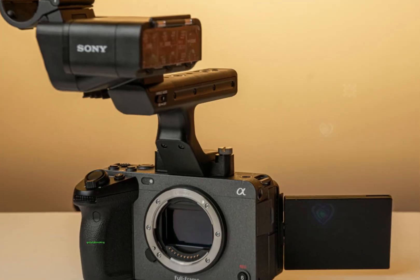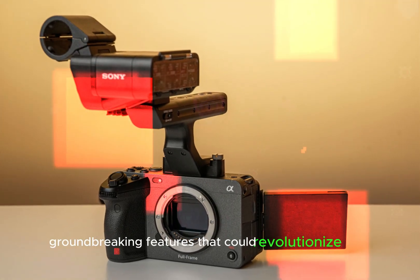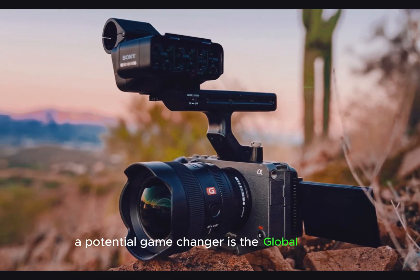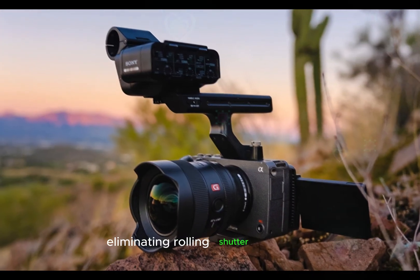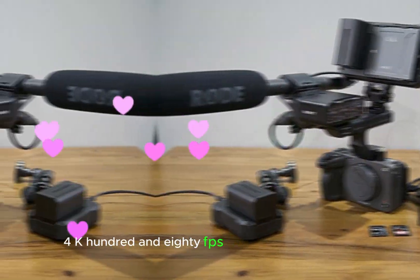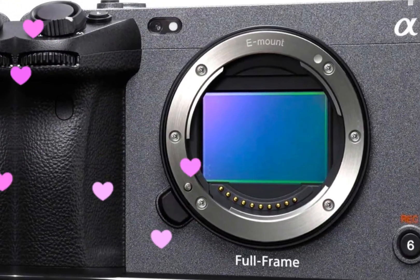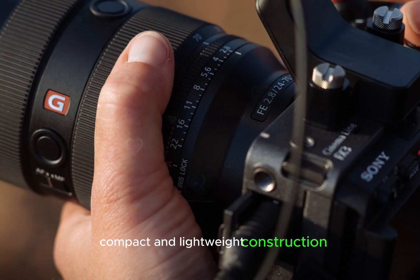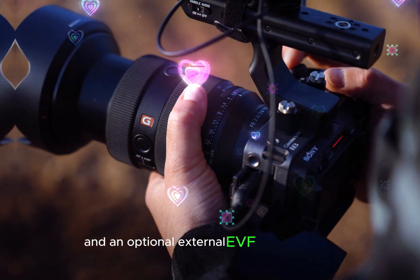The Sony FX3 II is generating immense excitement in the filmmaking community, with rumors hinting at groundbreaking features that could revolutionize video production. A potential game-changer is the global shutter, eliminating rolling shutter distortion for crisp capture. Additionally, 4K 180fps slow-motion capability, fanless design for silent operation, compact and lightweight construction, and an optional external EVF are rumored.